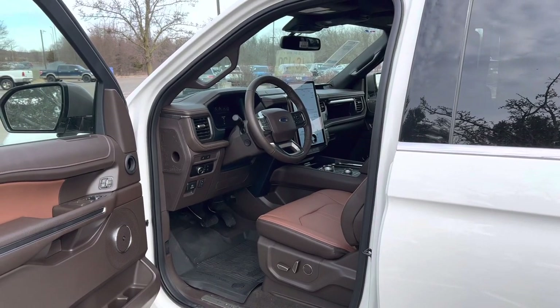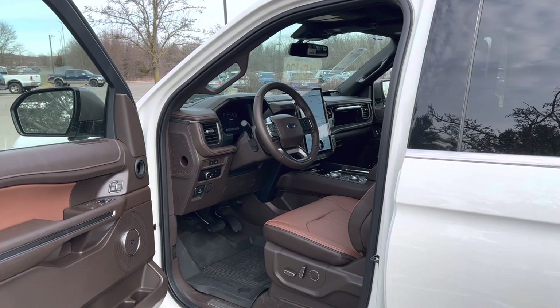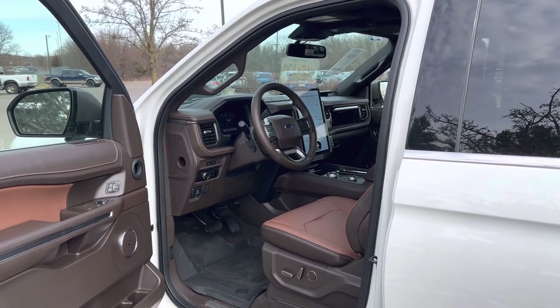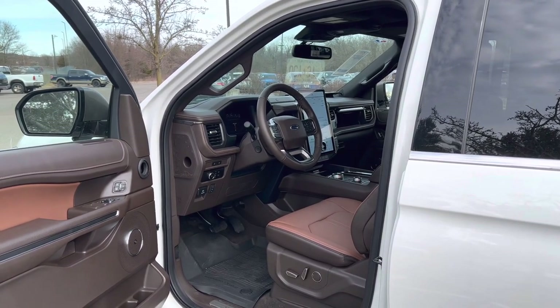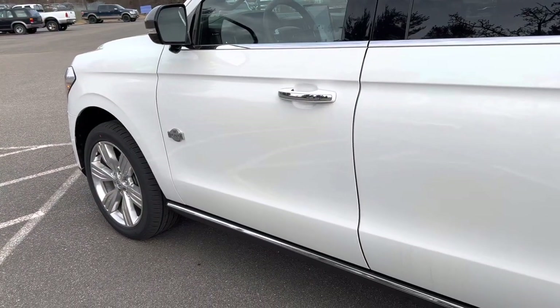Before we get to the interior of this Expedition King Ranch, you're going to want to know how much this thing costs. The MSRP is not cheap — you're looking at a total MSRP of $89,780. So let's check out the interior.